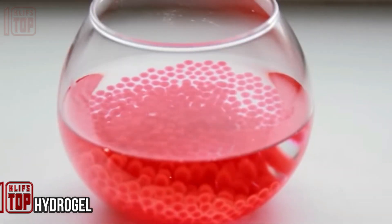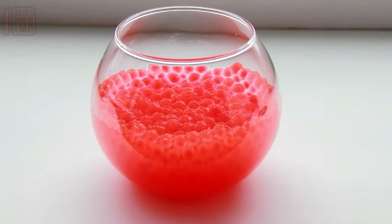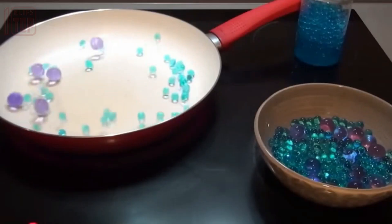Hydrogel. At first glance, these colored balls appear quite small, but when immersed in water and given some time, they transform due to the absorption of moisture and expand significantly, filling the entire container.